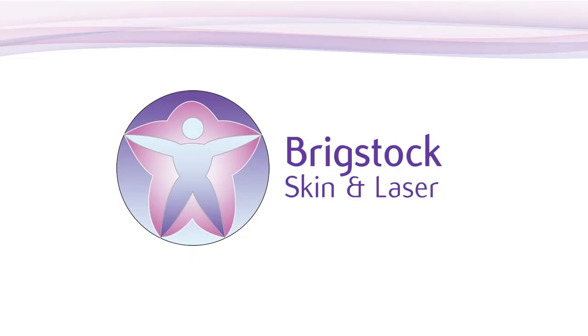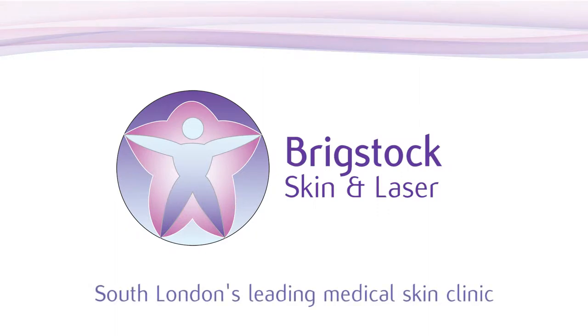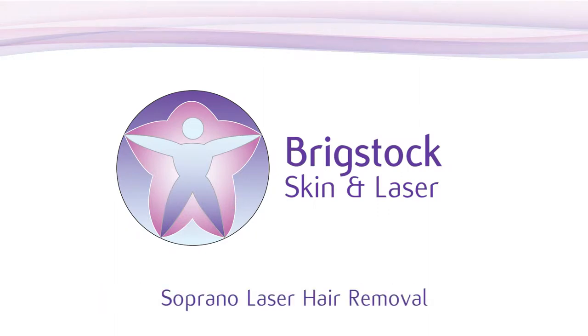Hi, my name is Christine. I'm here at the Bridgestock Skin and Laser Centre to receive hair removing treatment using the Soprano laser.